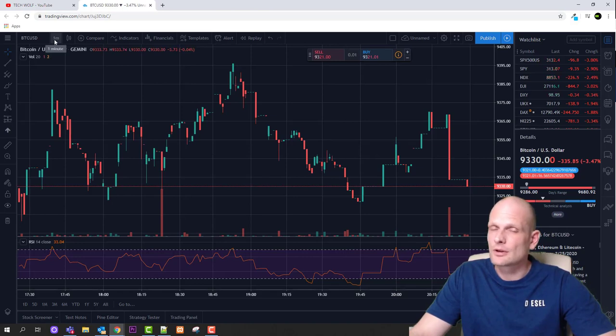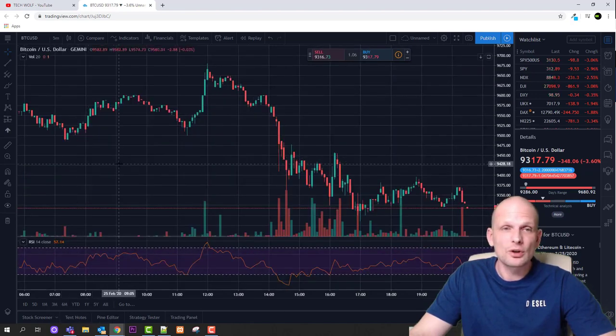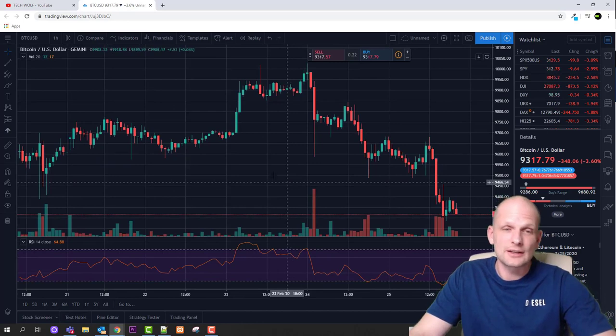Currently on screen we are viewing TradingView. I have a one-minute time frame — every candle represents one minute. If you were doing day trading, you wouldn't be looking at these charts. You would be looking at a five-minute chart at the smallest, or a one-hour chart, a four-hour chart, and so on.